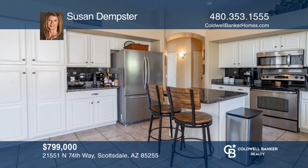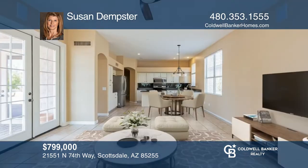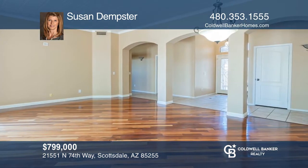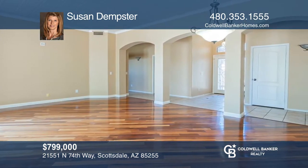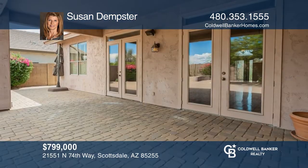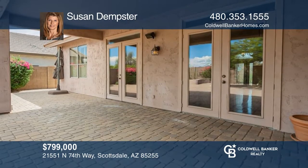You are going to love this beautiful Scottsdale home in the upscale neighborhood of Greyhawk. Don't miss this split floor plan featuring four bedrooms, two bathrooms, and a spacious yard. Relax and entertain in the formal living, dining, and family room, all with French doors opening to the private outside living space. Learn more when you tour with Susan Dempster.